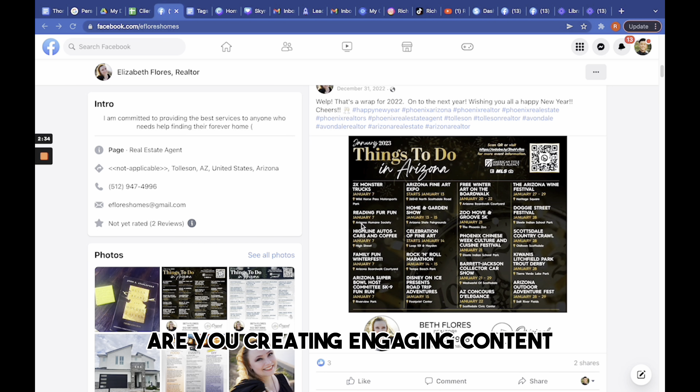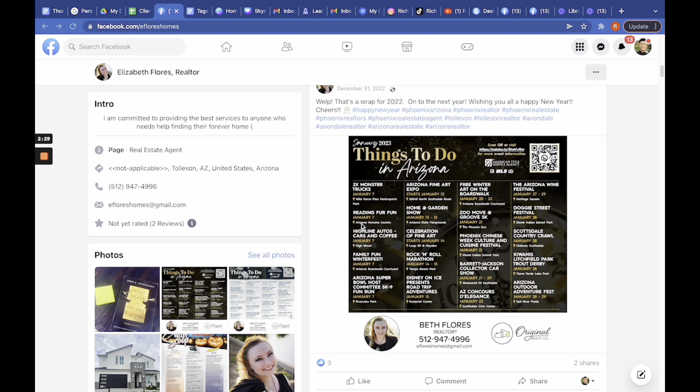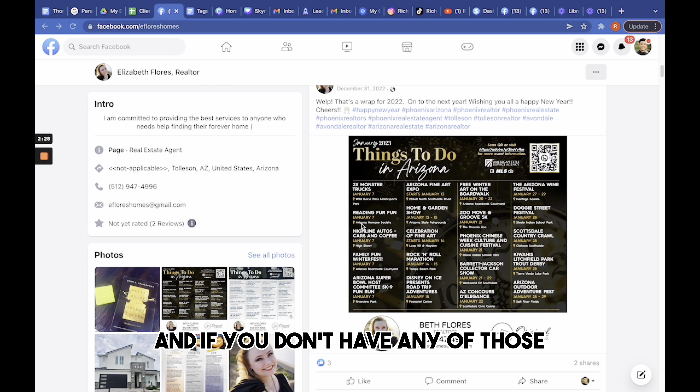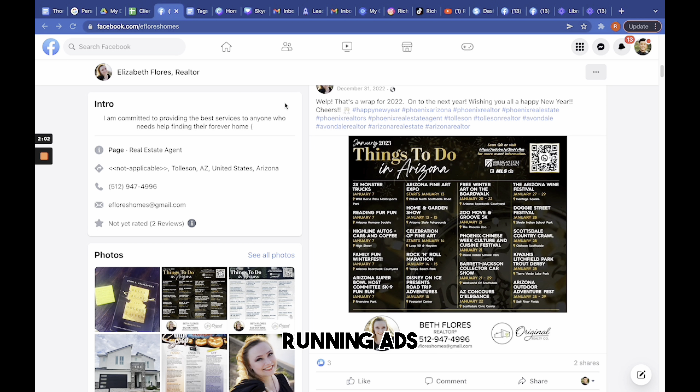Some sort of value or content that would position her as an expert to build trust and credibility. Although she was very knowledgeable in her field, her posts did not reflect that, and as a customer going through her feed, I would be less likely to buy.